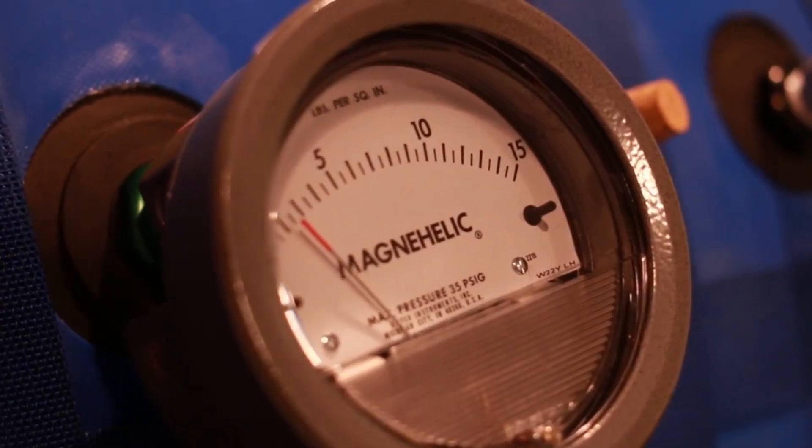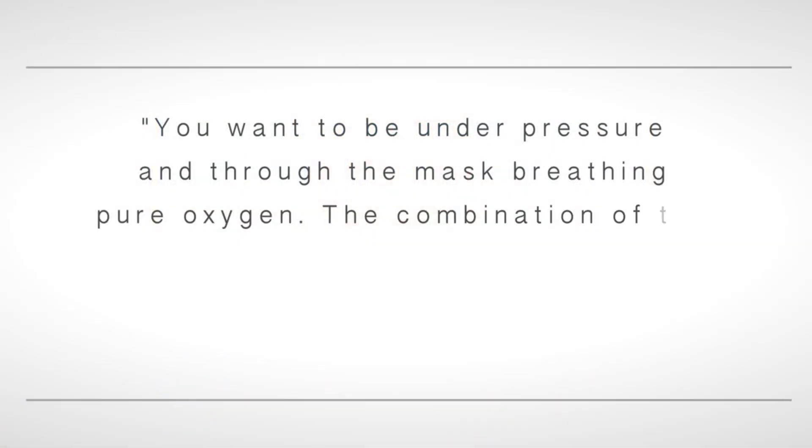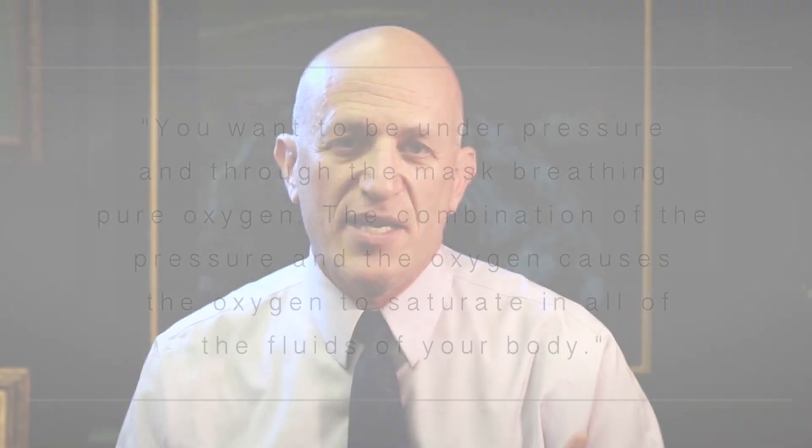When you're inside under that pressure, you have a mask on through which you're breathing pure oxygen. There's normal air in the chamber that you can breathe, but that doesn't benefit you. You want to be under pressure and, through the mask, breathing pure oxygen. The combination of the pressure and the oxygen causes the oxygen to saturate all the fluids of your body. Given that you're 70 percent water, pretty much every cell in your body is going to saturate with oxygen at levels much higher than you've ever experienced before.